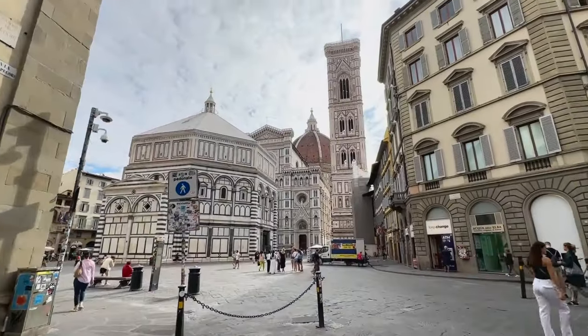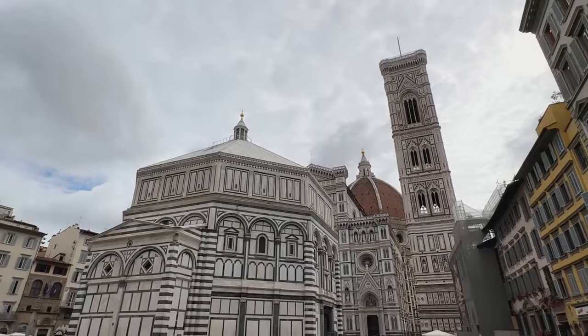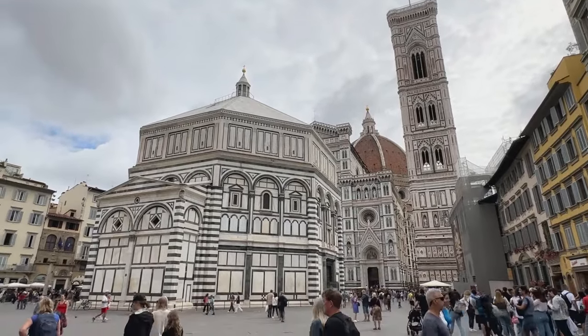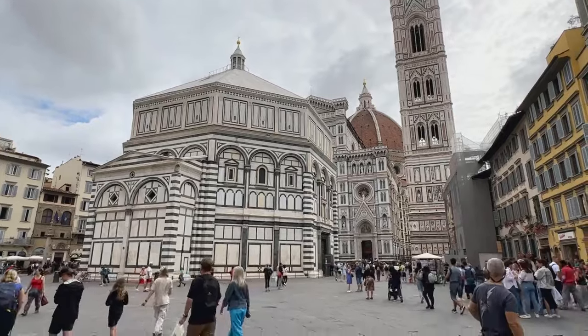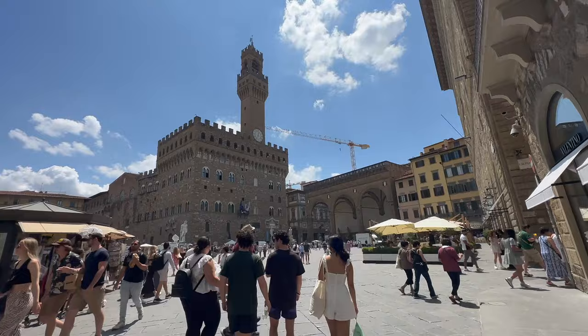So you're in Florence and you're thinking, I have got to climb the dome of the Duomo or the Florence Cathedral. And you'd be right, it is an amazing climb and offers spectacular views of the city. But did you know that there are two other towers that you could climb here? In this video we are going to go over the three main towers that you can climb in this Renaissance city.